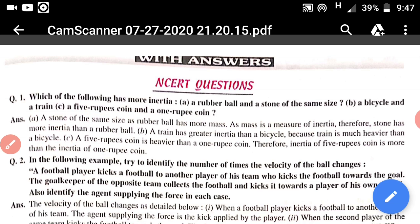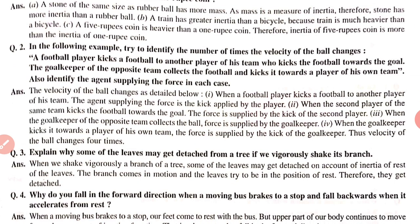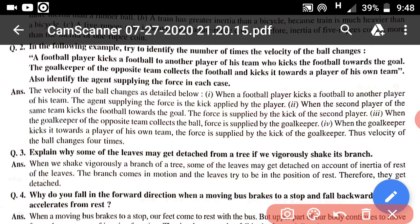Question number 2: In the following example, try to identify the number of times the velocity of the ball changes when a footballer kicks the ball to another player of his team, who then kicks the ball towards the goal, and the goalkeeper of the opposite team collects the ball and kicks it back towards a player of his own team. Also identify the agent supplying the force in each case.